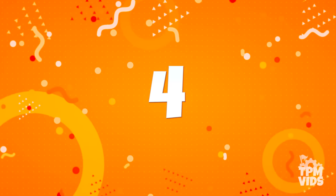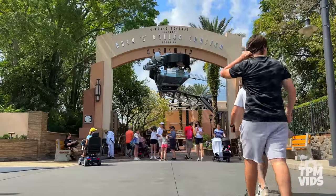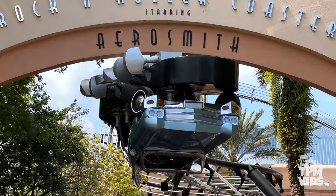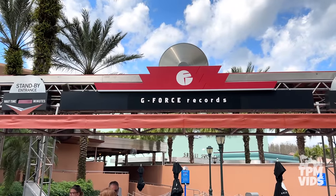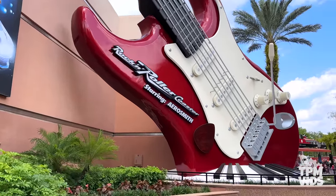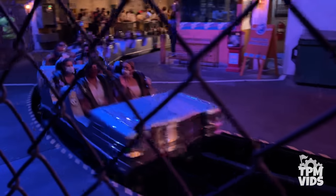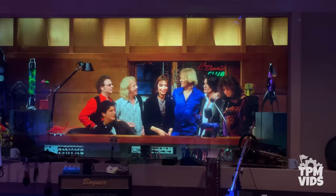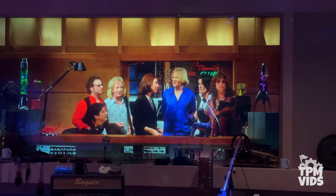Number 4. Back on Sunset Boulevard in Disney's Hollywood Studios, you can follow the head of this guitar until you reach G-Force Records, home of Rock n Roller Coaster starring Aerosmith. The ride opened in July of 1999 and it's another fully enclosed steel roller coaster. The experience begins as you win some backstage passes to the Aerosmith concert.